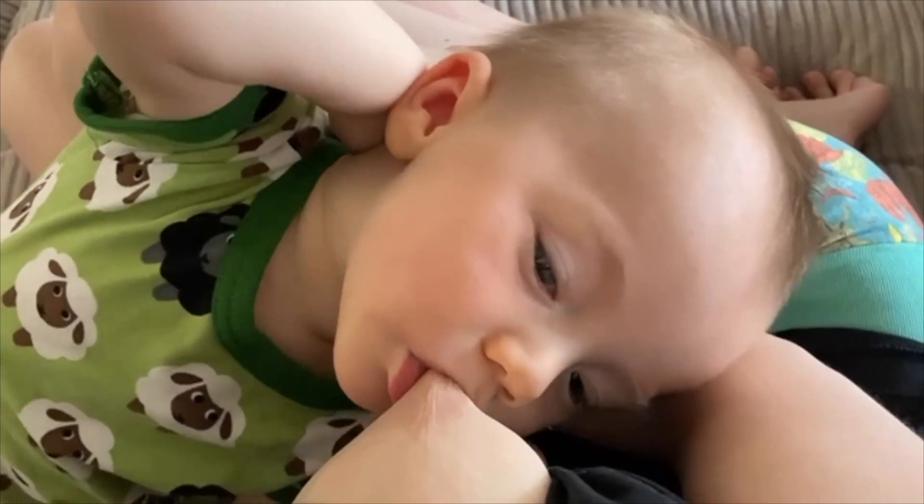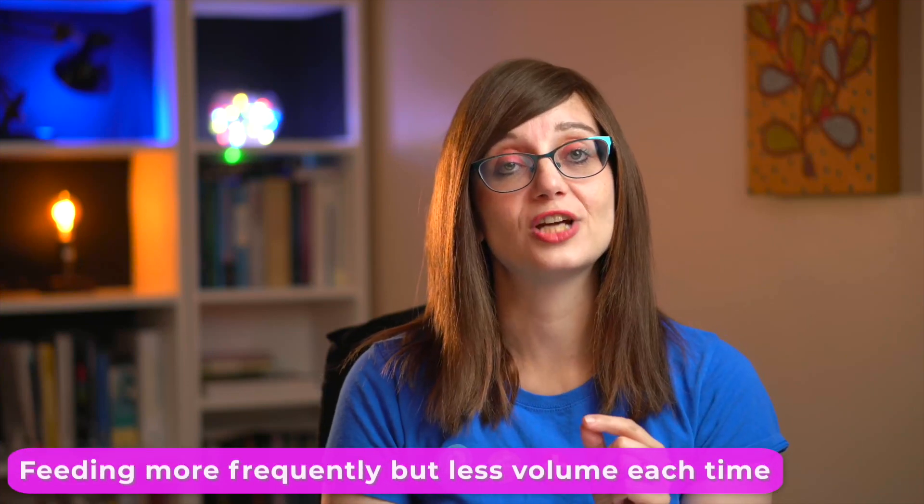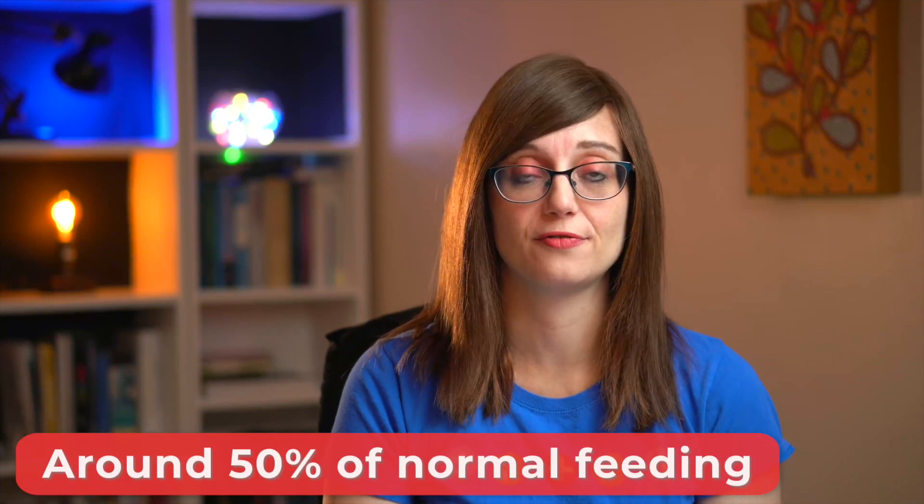With breastfeeding, the parent will be able to tell you whether they feel the baby is feeding for the same length of time or longer, or more frequently, whether they feel full after the feed, or whether they feel they still have a lot of milk left. Often what we see with babies with bronchiolitis is that they feed more frequently but with less volume each time. Sometimes the feed might take longer because they're doing it more slowly, or they might have short frequent feeds. All of these are okay as long as they're getting around at least 50% of their feed.